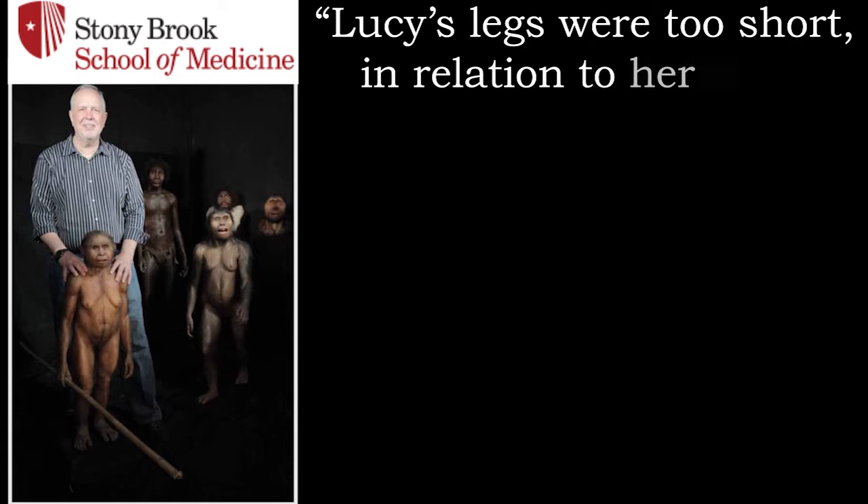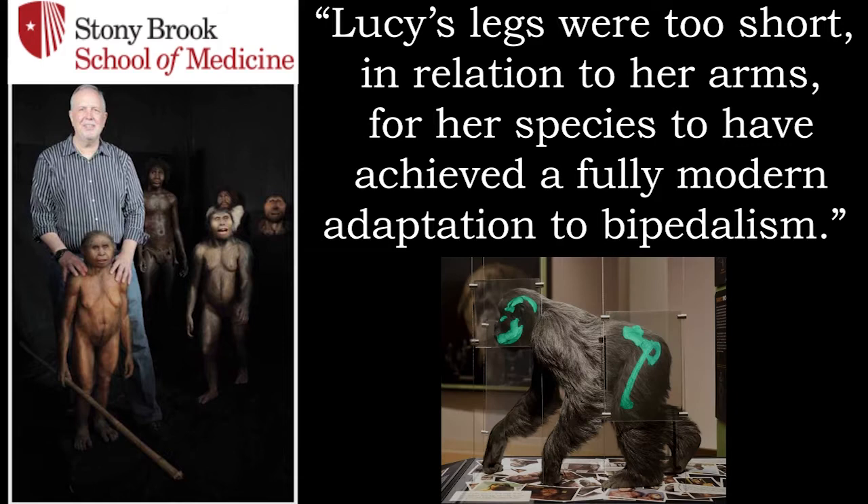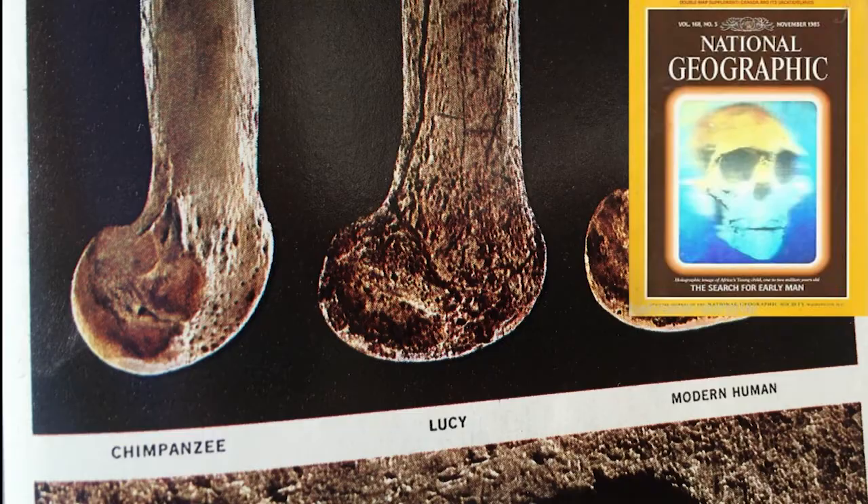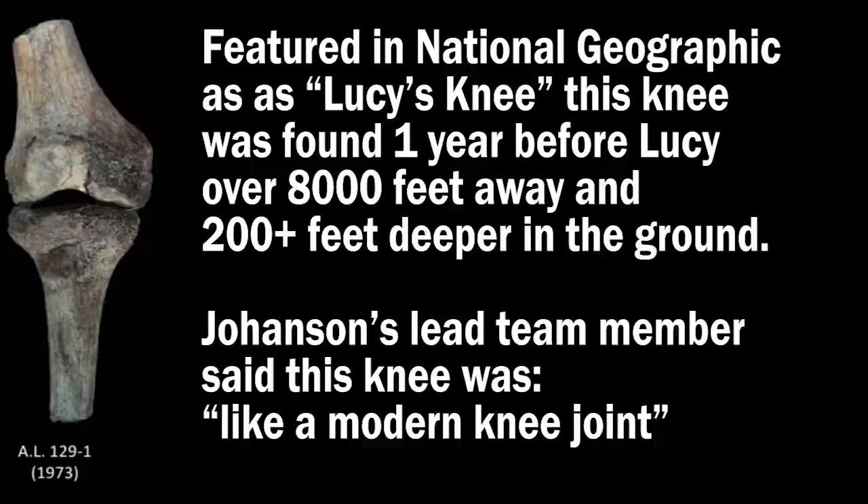Next we have Lucy's short little legs. Bill Jungers at the Stony Brook Institute in New York argued that Lucy's legs were too short in relation to her arms for her species to have achieved a fully modern adaptation to bipedalism — in other words, she wasn't built for walking. Other researchers have concluded the same thing. While a knee joint was not even found with Lucy, a different knee found one year earlier had been used to try to prove that Lucy walked upright. This other knee was found over 8,000 feet away from where Lucy was found, and over 200 feet deeper in the ground. Johanson's lead team members said this knee was human, not ape.